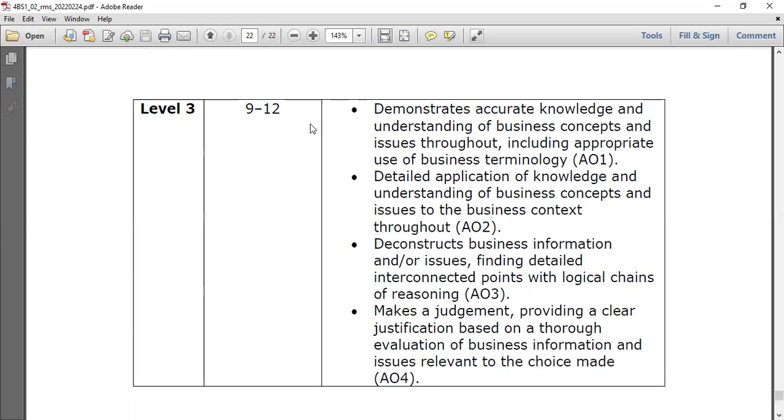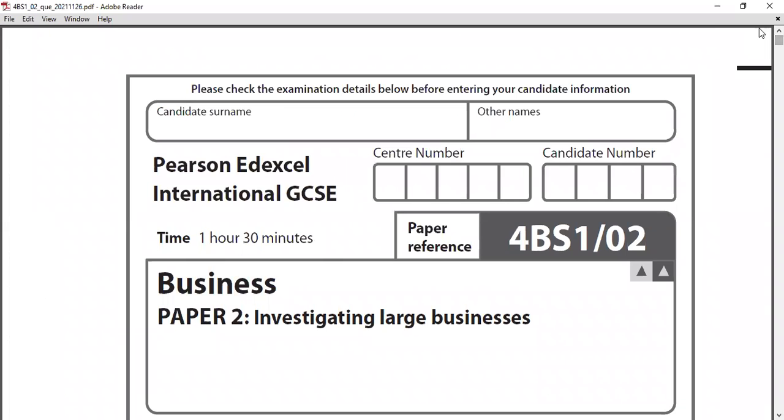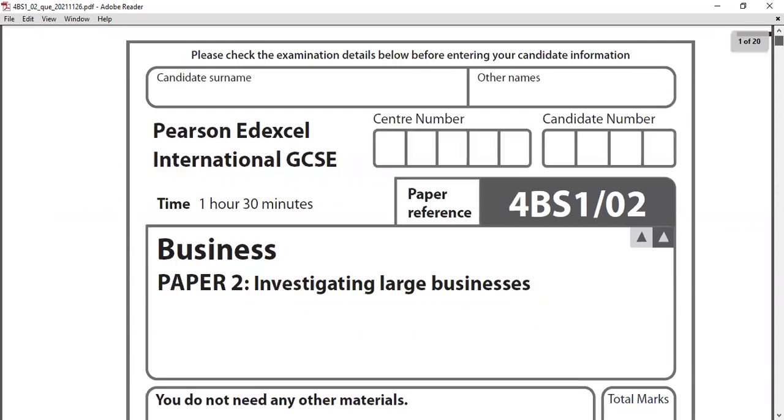That covers the 2021 November large business paper — the case study was Huawei. If you want to view other past papers, you can find them on my YouTube channel. Please subscribe, share this video with your friends and colleagues, and leave a comment — your feedback is encouragement for me. I'll keep posting these videos including advance-level papers in future. Good luck in your exams — thank you and goodbye!